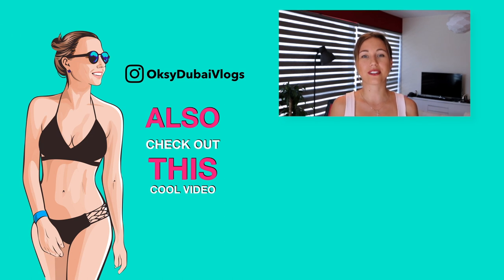So these were the top 10 things you can do in Dubai for less than 100 dirhams. If you haven't done them yet, add them to your list. If you have any questions, please leave them in the comments below. Don't forget to hit the like button under this video. Thank you for watching — see you soon, bye-bye!